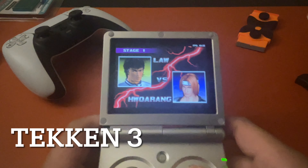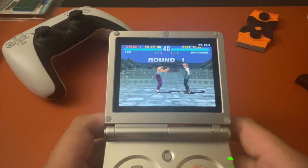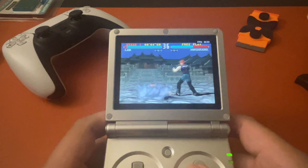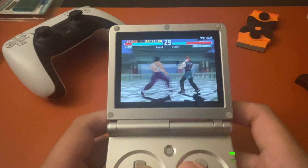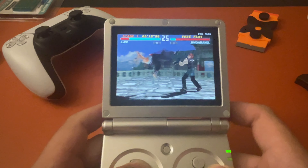Welcome back to another video. Today we're going to be testing a few different PlayStation 1 games on the RG35XXSP. Somebody in the comments was wondering whether all the games work — I don't know about that, but that's why I wanted to make a video showing off some of the games that I know work at least.